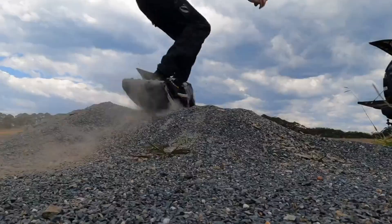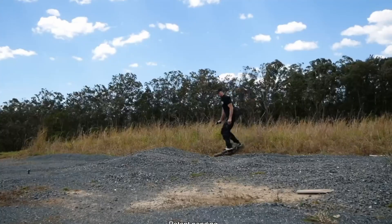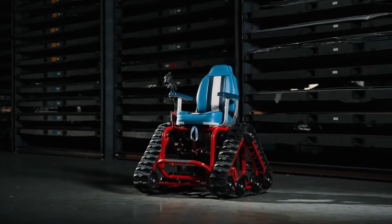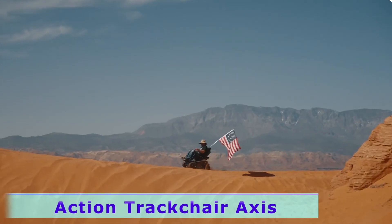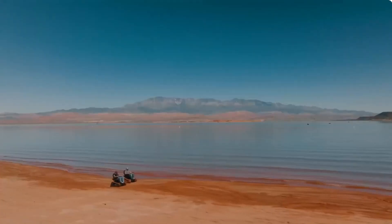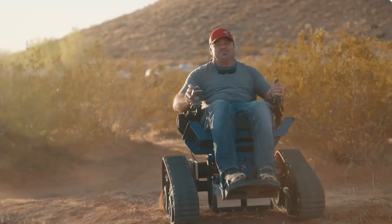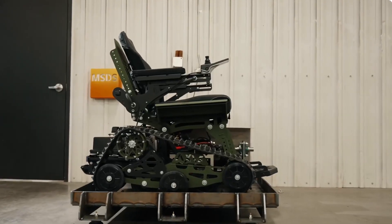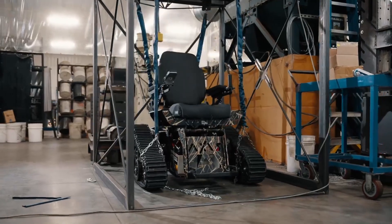Check out the Action Track Chair Axis. In 2008, a father created the first track chair after his son was disabled in an accident and confined to a wheelchair. The Axis is a mobility device designed to restore his son's access to the outdoors. It was built to last, undergoing rigorous durability tests in real-world conditions including mud, snow, and water.